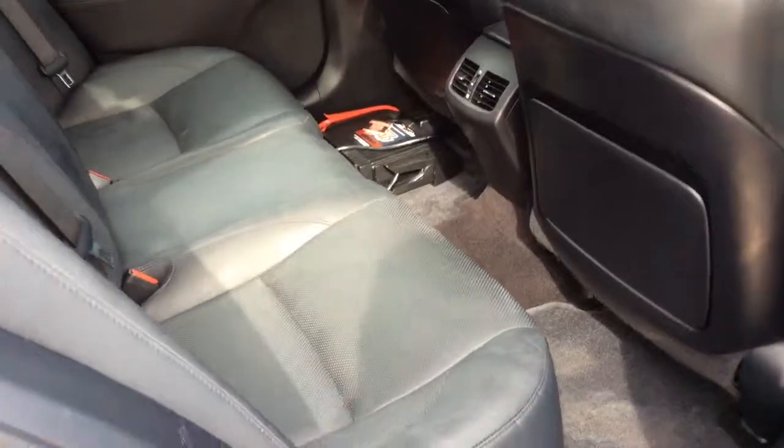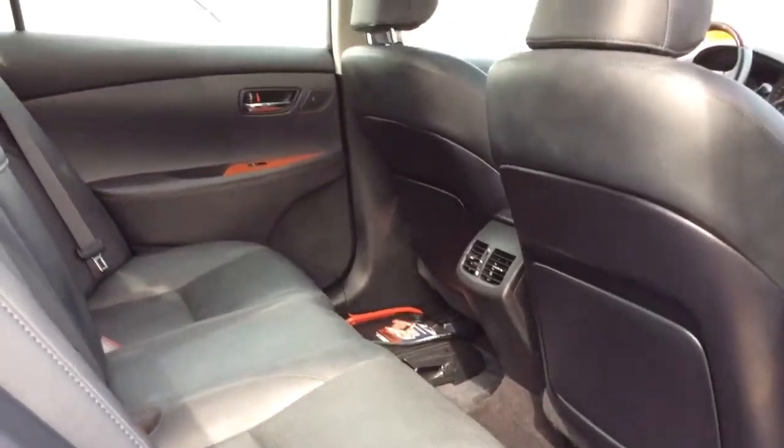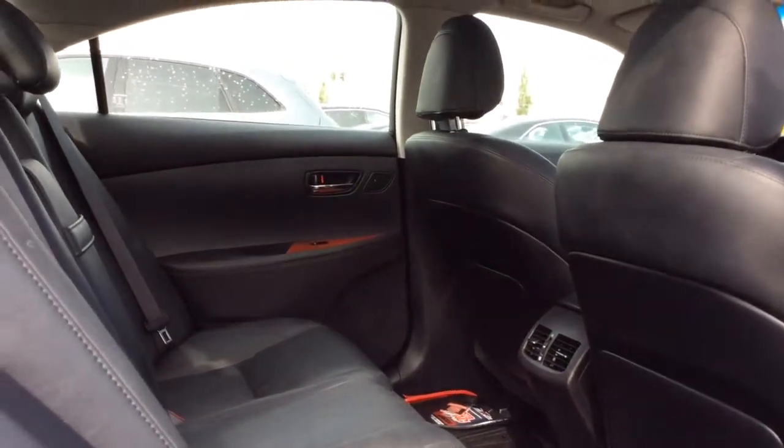Moving on to the rear interior, we see soft touch leather with plenty of leg room and climate controls for rear passengers to be comfortable on any road trip you may be going on.